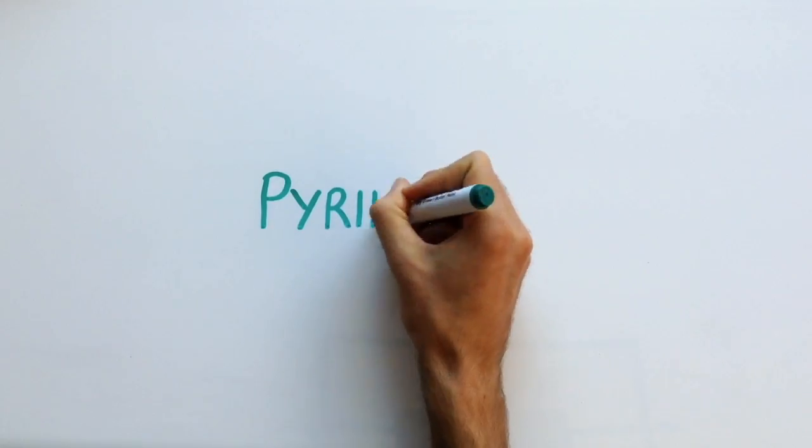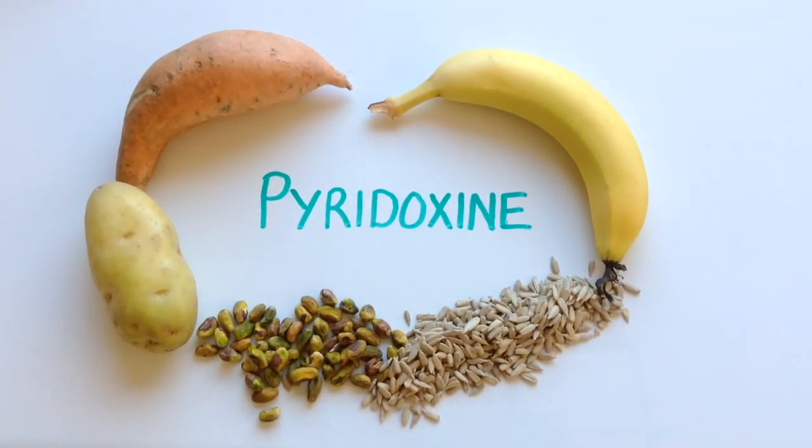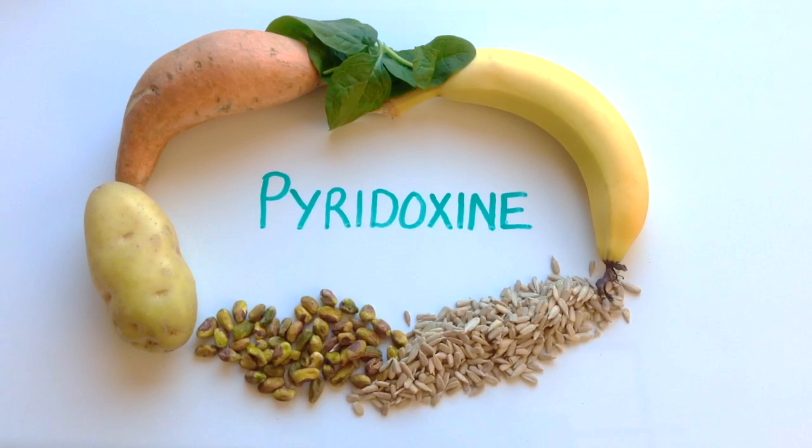So with those health benefits in mind, why not add some of these pyridoxine rich foods to your diet, helping you make that next step to a healthier you. Want to learn more about health? Why not subscribe for more videos.